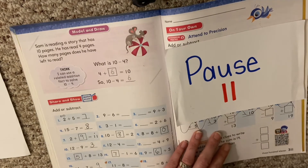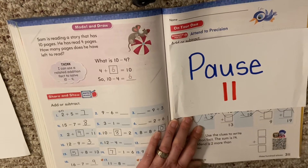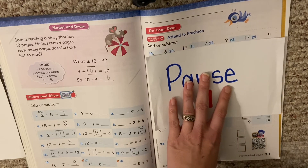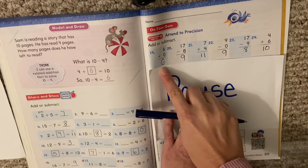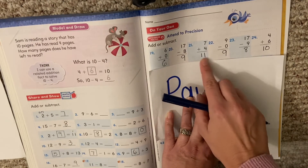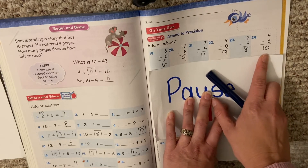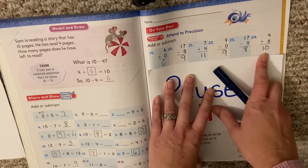If you're hitting play, that means you are ready to check your work. You should have your answers filled in for this page. We're going to go one row at a time and you're going to check your work. You should have: 6, 9, 11, 9, 8, 10. If you made a mistake, pause and look at your problem again to see how to fix it.